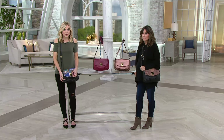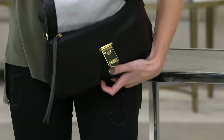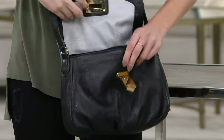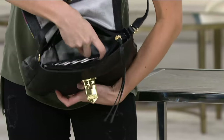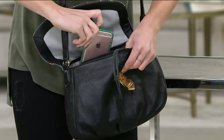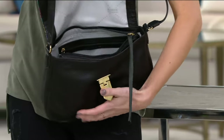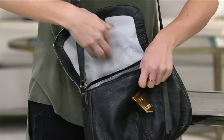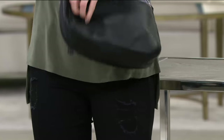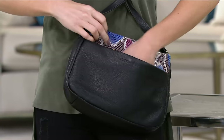You have that custom logo lock detail — all of Amy's hardware is completely custom to the collection. You also have a zip top opening for added security. I did pack this one just to give you an idea of what you can fit inside. I have a full-size wallet, keys, and my cell phone in here, and you still have a ton of room. You have that back zipper wall pocket, two slip pockets on the front of the bag, and on the back of the bag you also have another snap pocket. Look how large that is — you can definitely fit a lot in there.